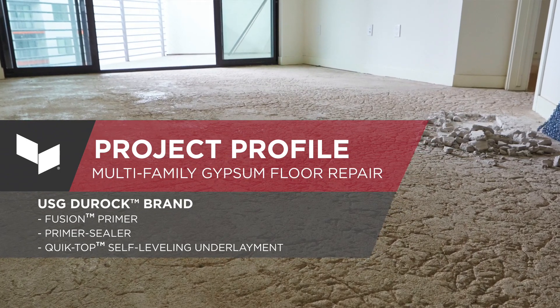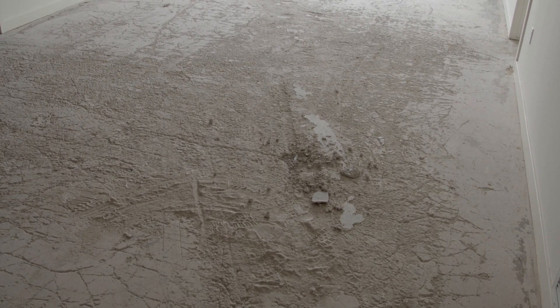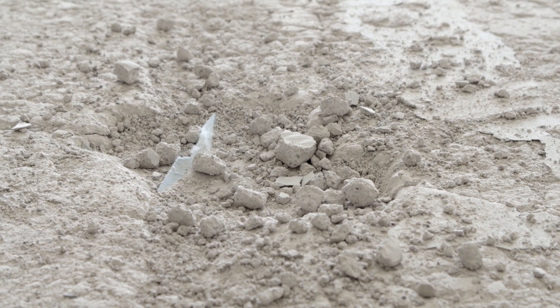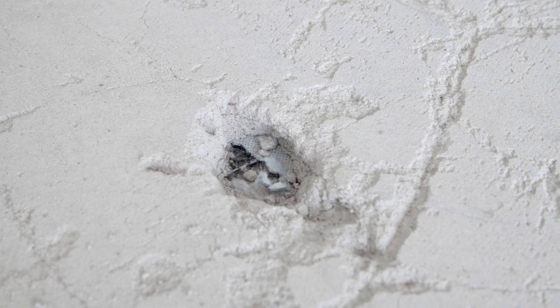We're at a property in Scottsdale, and this property is the victim of a bad gypsum installation. What's happening is the gypsum underneath the plank is literally crumbling to the point where the floor is actually unsafe. When these floors are coming up in spots, people living here could trip on them, fall down, and hurt themselves.